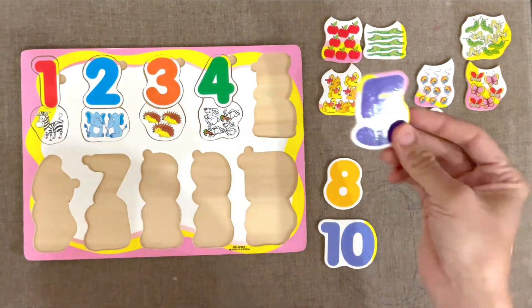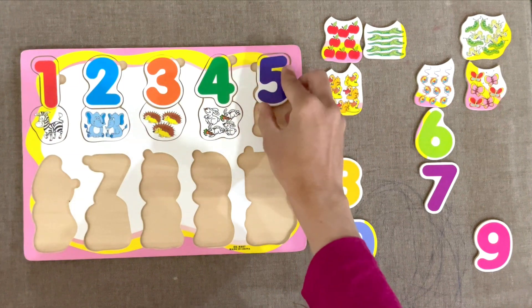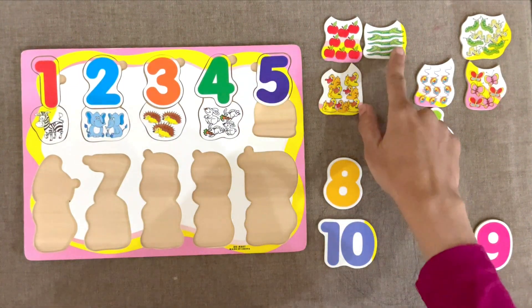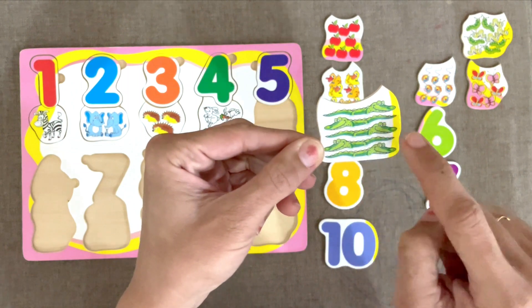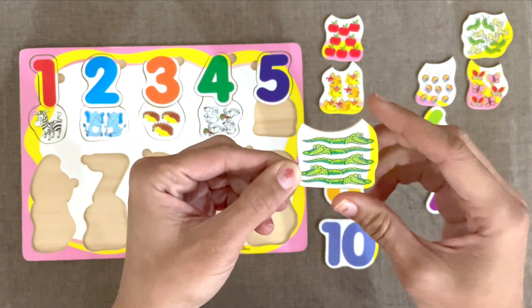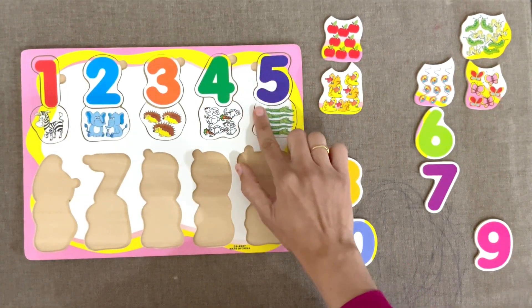Next is number 5. 5 crocodiles. 1, 2, 3, 4, 5. Scary crocodiles. 5.